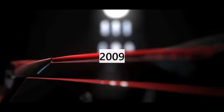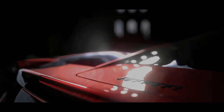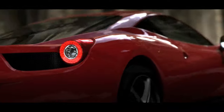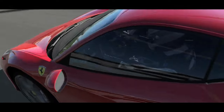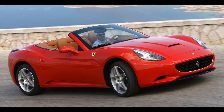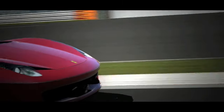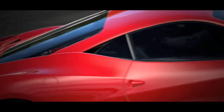The 458 Italia officially debuted at the 2009 Frankfurt Motor Show, designed by Pininfarina, and received a completely new redesign, replacing the F430 and the F430 Scuderia. When the 458 first came out, it was the newest Ferrari to roll out from the factory, designed to be Ferrari's sportiest V8 mid-engine supercar, distinguishing itself from the entry-level Ferrari California with improved styling, features, and enhanced components.